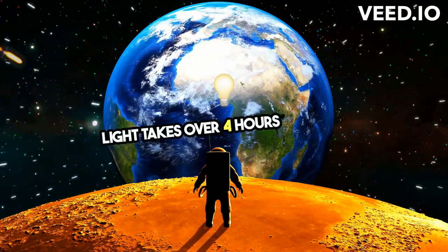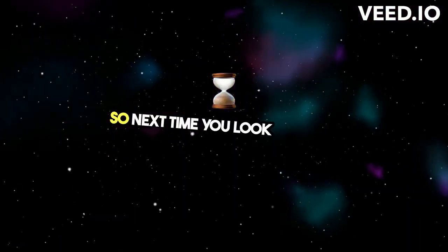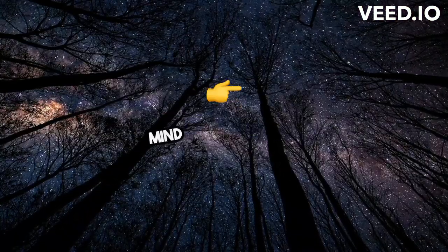Light takes over 4 hours to reach Neptune, the farthest planet in our system. That's one cosmic journey. So next time you look up at the sky, remember, you're witnessing the speed of light in action across the vastness of space. Mind-blowing, right?